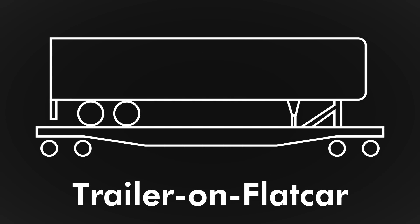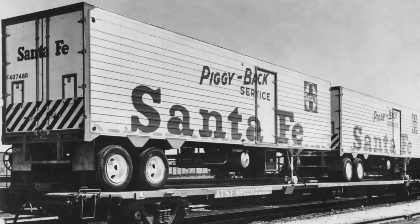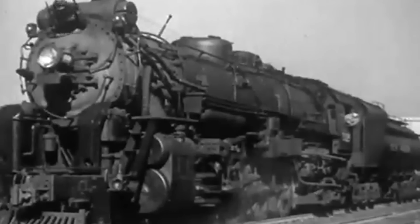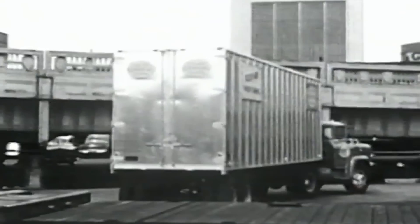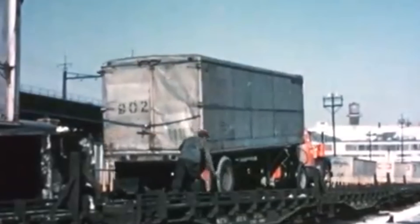By the 1940s and 50s, American railroads began moving truck trailers by way of flatcars. This was known as Trailer on Flat Car, or TOFC, also referred to as Piggyback Service. One or two trailers would be loaded onto the flatcar at a trackside ramp, transported to the next location, and then unloaded for direct transport by road to their final destination.